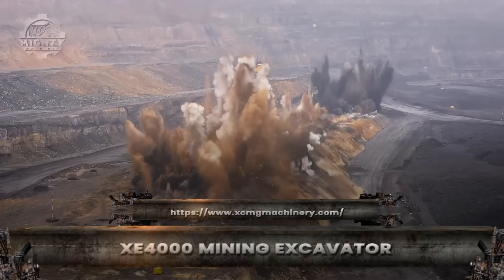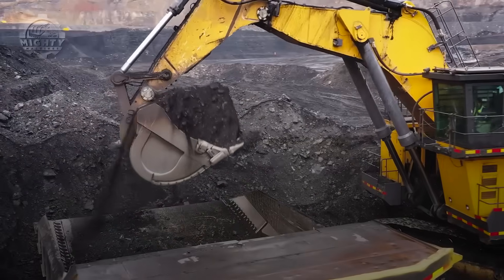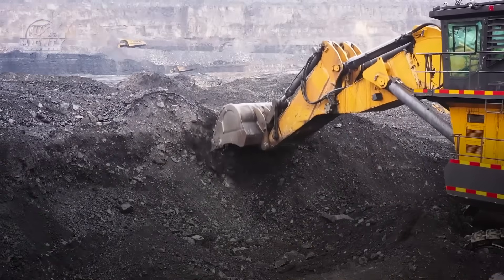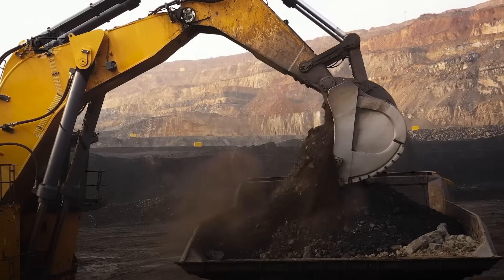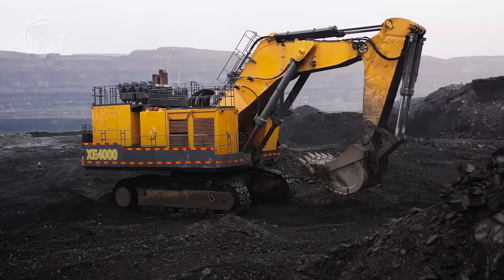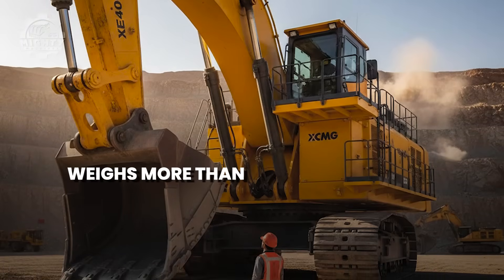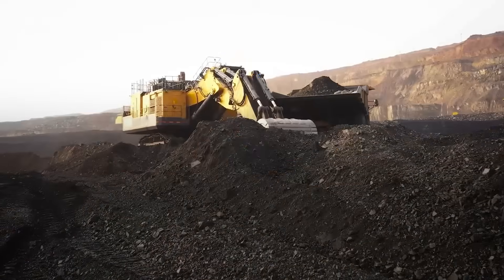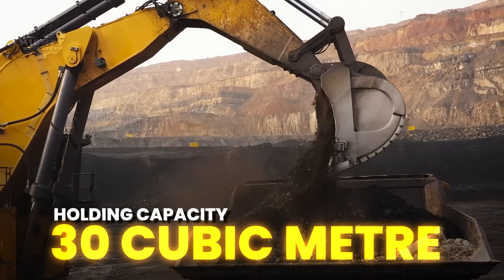Deep in the world's largest mines, the XE-4000 arrives like a metal mountain waking up. Designed for the harshest digging conditions on Earth, this excavator is built to tear into rock where ordinary machines fail. The XE-4000 weighs more than 390 tons and swings a bucket so large it can hold nearly 30 cubic meters of material at once.